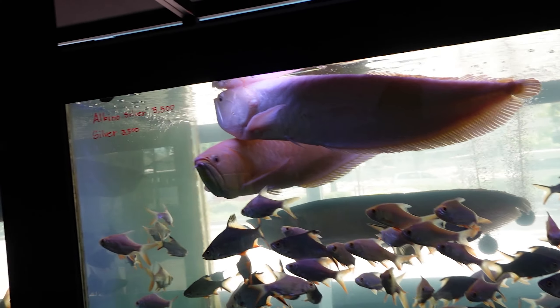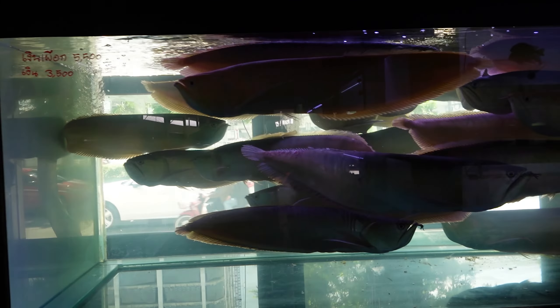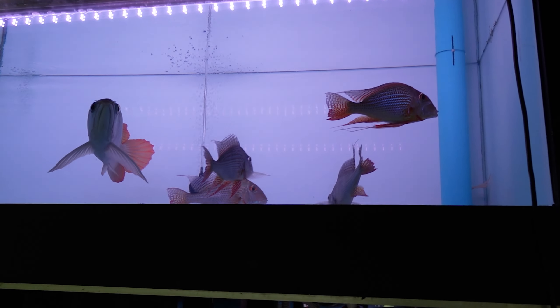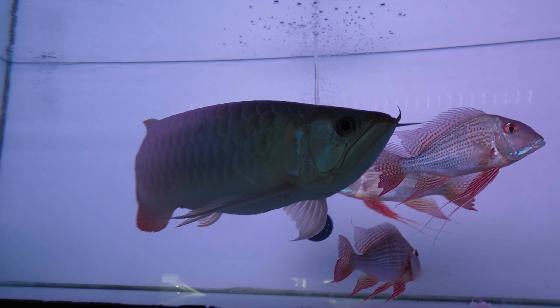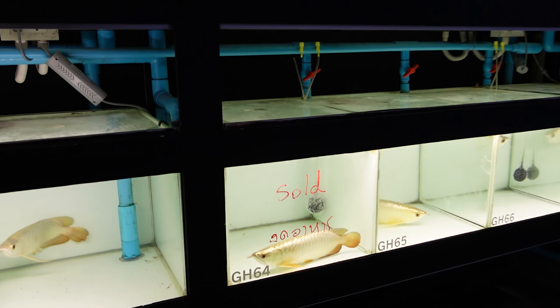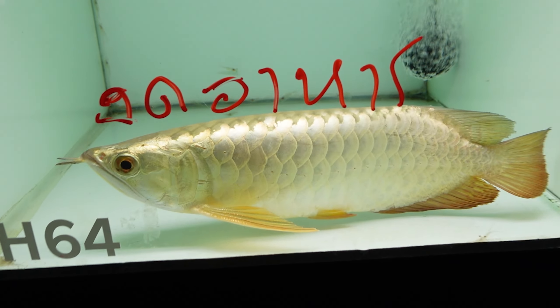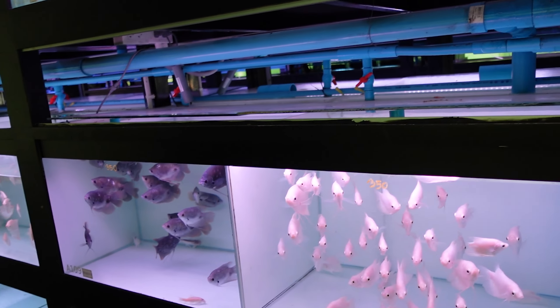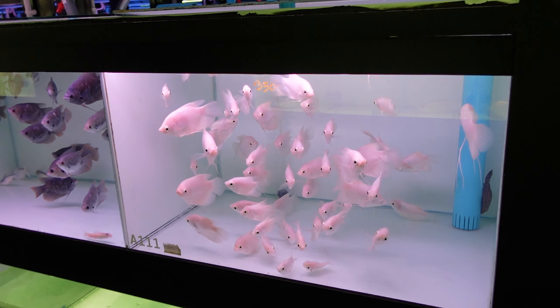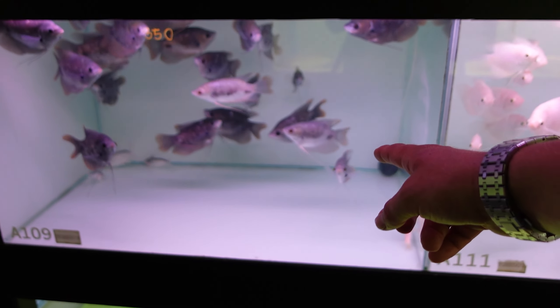Coming around to the other side of the store now. We've got albino silvers and normal silver arowana — they're massive, probably over two foot long in this tank. So many fish. We've got some geophagus in with this arowana. This one's got a tanning light on it. More golds, loads and loads of golds — that one's sold. Now we've got some arowana at the top and some giant gouramis here — I think these are the red tail giant gourami.